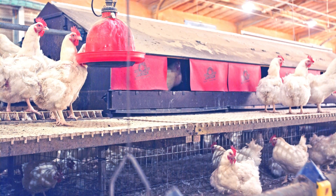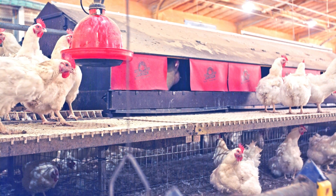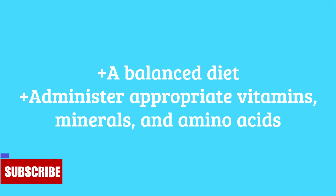Prevention begins with good hygiene practices from the very start: regularly cleaning and disinfecting your poultry housing, feeders, and waterers to reduce the spread of coccidia oocysts. Clean, dry litter materials help to minimize coccidia survival and transmission. Finally, a balanced diet with adequate levels of vitamins, minerals, and amino acids does wonders in supporting your chicken's health and immune function.